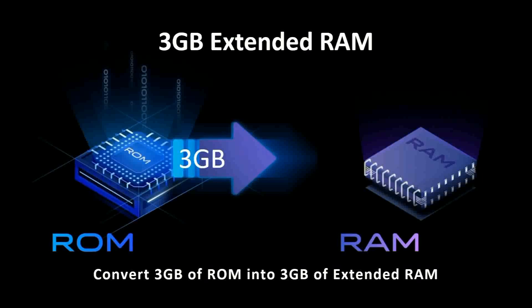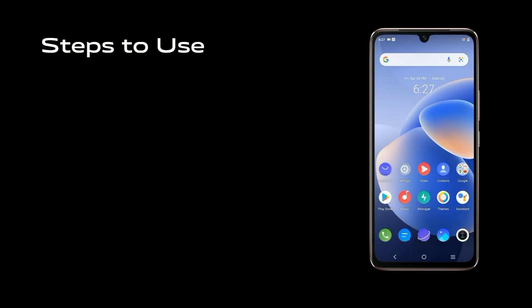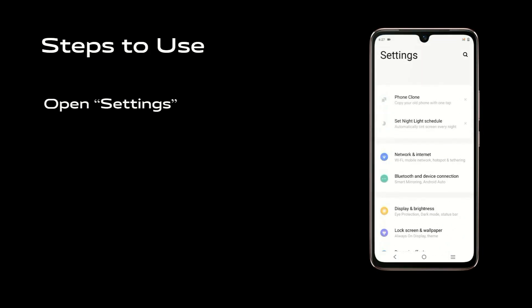Welcome to Do You Know? This is a feature that is 3GB Extended RAM. This is a feature that is available in the storage space.